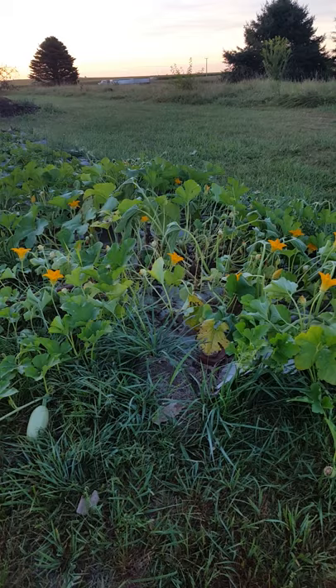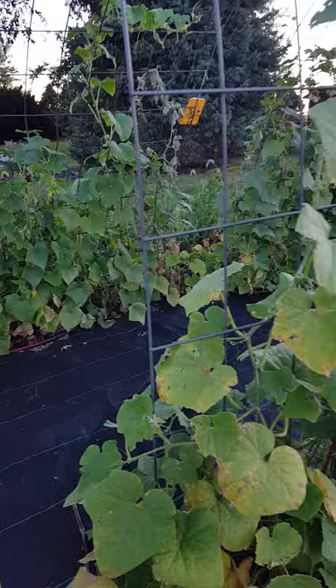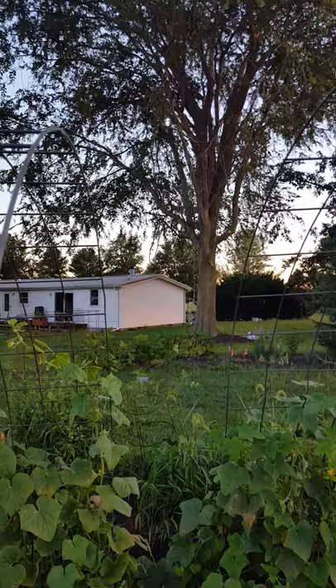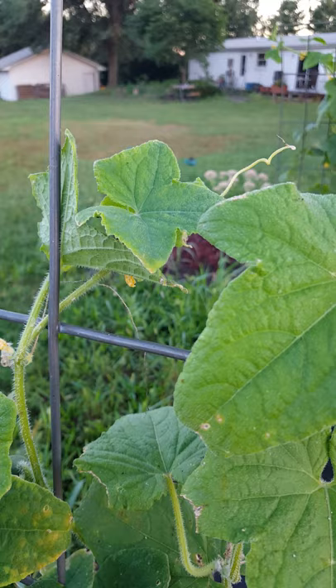The battle is over. Squash vine borer won. Cucumber beetles are not my friend. Squash bugs are coming more and more each day. I'll just pick my harvest and start over again. That's my battle lost cry.